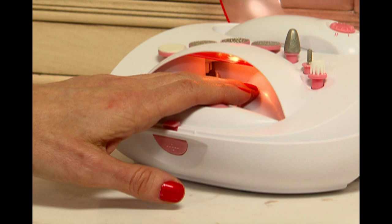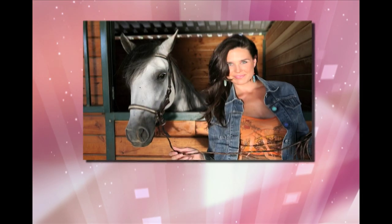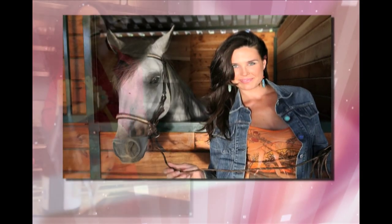And the UV light is perfect for your gel nails. Right now, to tell us all about Incredible Nails, here's television personality and style guru, Anna Barry. Hello, I'm Anna Barry, and if you have fingernail issues, you have come to the right place. Because today, we are talking about nails.